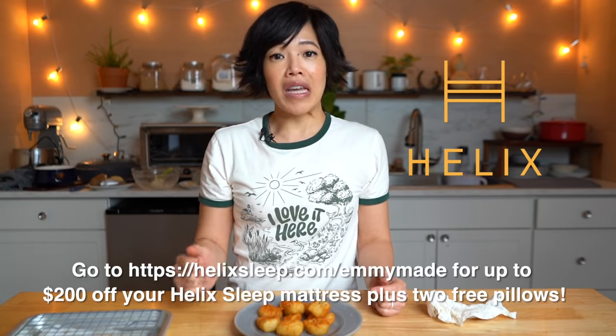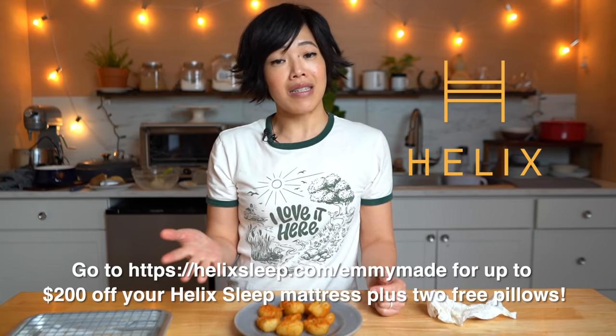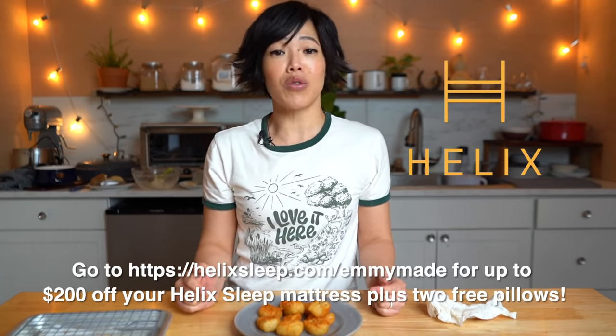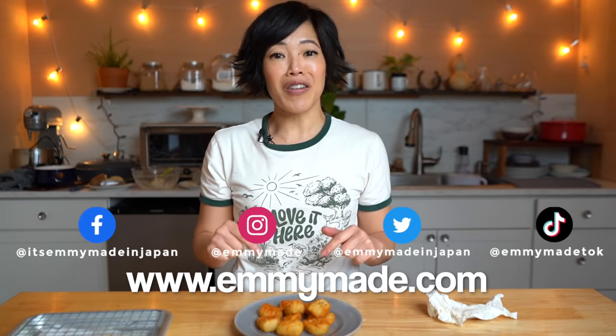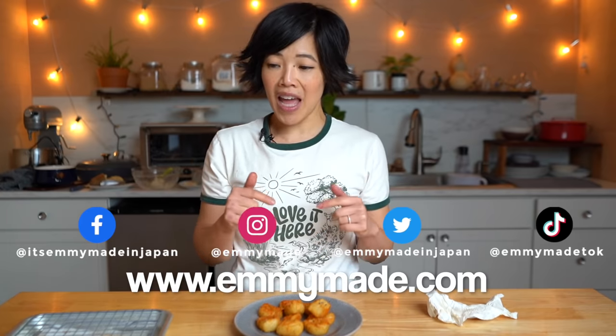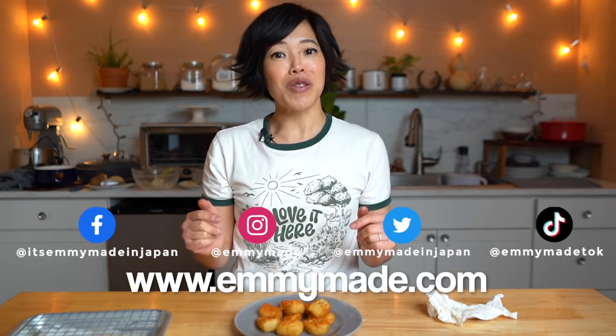Alrighty, my lovelies, thanks so much for watching, and big thanks to Helix Sleep for sponsoring this video. If you'd like to try Helix Sleep for yourself, click the link down below or head over to helixsleep.com/emmymade to receive up to $200 off your Helix Sleep mattress and two free pillows. Thanks again for watching, I hope you enjoyed that one, I hope you learned something. Please share this video with your friends, follow me on social media, check out my website — I'll include a printable version of this recipe. Like this video, subscribe, and I shall see you in the next one. Toodaloo, take care, bye!